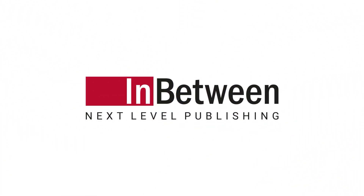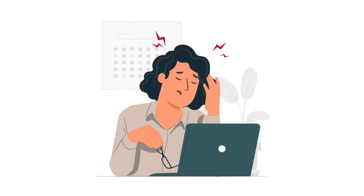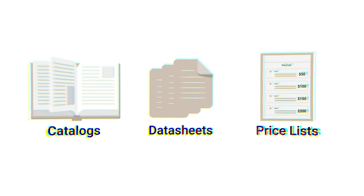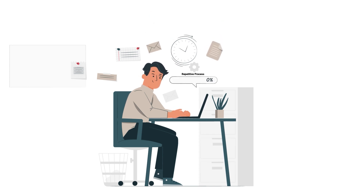Elevate your brand experience with digital database publishing. Tired of inefficient workflows when it comes to the creation of data-driven material such as catalogs, data sheets, or price lists? Spending too much time searching for the right product information, manually copying and pasting it, and endlessly updating content such as prices?